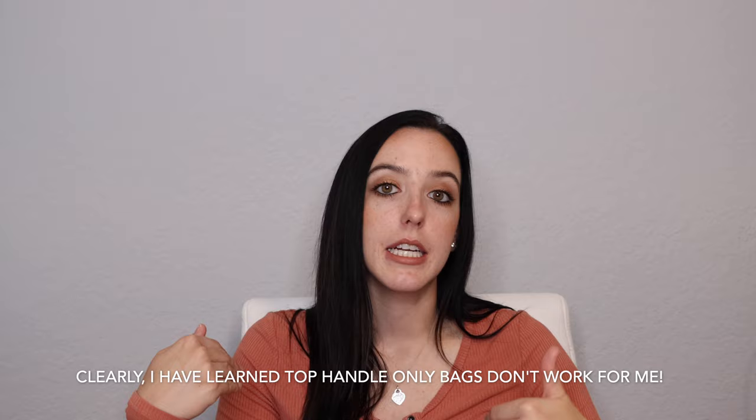The smoke smell wasn't actually the dealbreaker though — I was willing to live with it and try to air it out. The issue was that it was just a top-handle bag; it was a regular Speedy, not the Bandolier. I do now own a Speedy 25 in the Bandolier version and I absolutely love it. The Speedy 30 just didn't work for me because I hated having to hold a top handle or carry it in the crook of my arm. I really like having the option of a strap so I can be hands-free in a store or the grocery store.